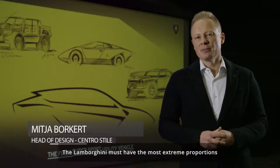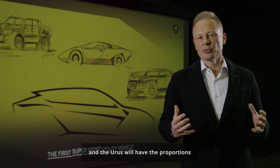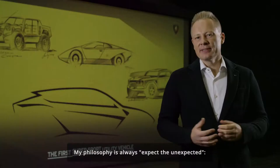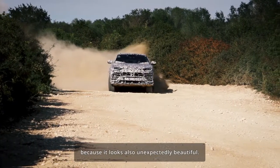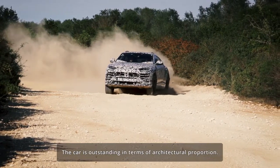A Lamborghini must have the most extreme proportions, and the Urus will have a proportion that is absolutely outstanding — one you have never seen on the road before. My philosophy is always expect the unexpected, and first of all, the Urus is a Lamborghini because it also looks unexpectedly beautiful. The car is outstanding in terms of architecture and proportion.